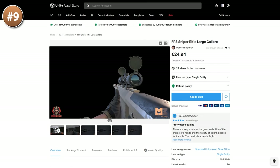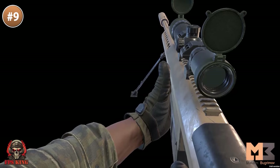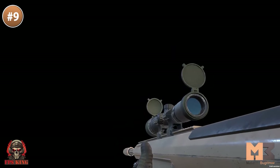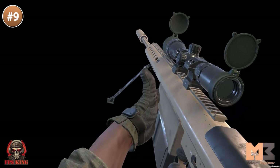If you're going for something military, check out this huge sniper rifle. It's a high caliber rifle with hands and first person animations. You've got idle, run, inspect, shoot, zoom, and a bunch more. If you like this pack, this dev has tons more weapons and animations.